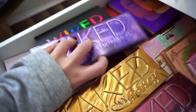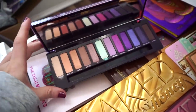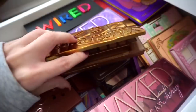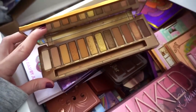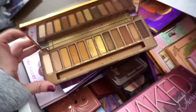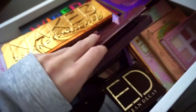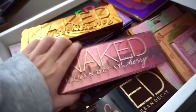The Urban Decay Naked Ultraviolet — I love you, you're my best friend — keeping. Then we have the Naked Honey — also love this. It definitely leans more toward the chlorotone side but it's stunning on the eyes. I actually gifted one to Emma and she's obsessed. And then Naked Cherry — I just love you. You can do so much with this palette — keeping all of these.